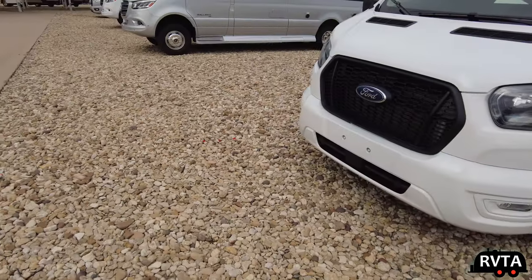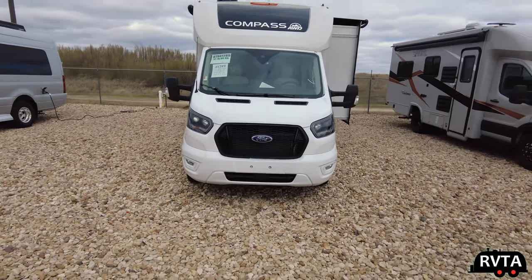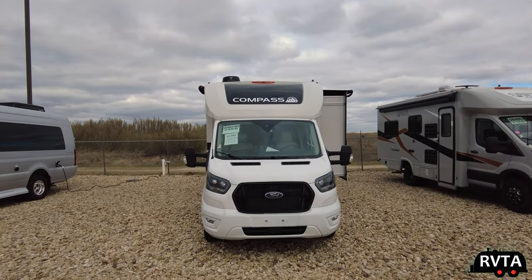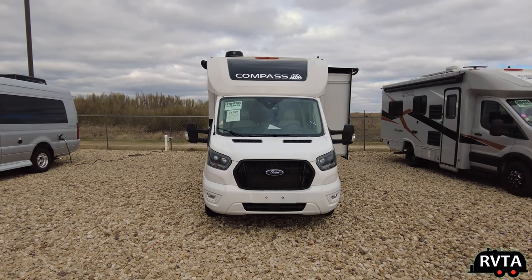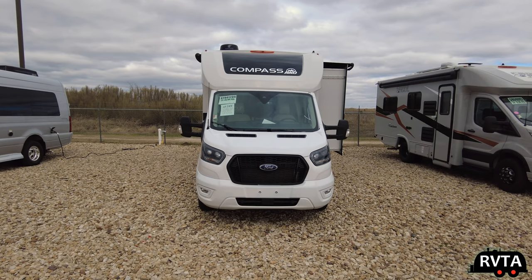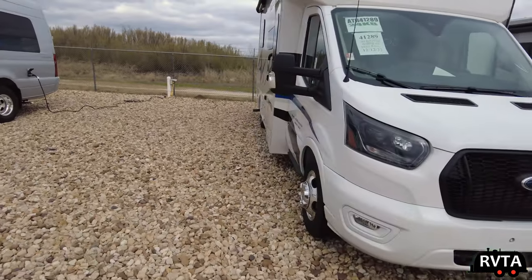If you're traveling to Canada, Mexico, or the United States, there are plenty of Ford dealerships — not as many Mercedes dealerships. So you can get this fixed if you have any engine problems practically anywhere in the United States, Mexico, and Canada. A plus.